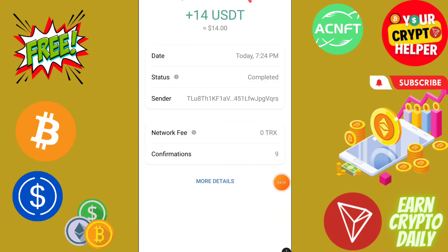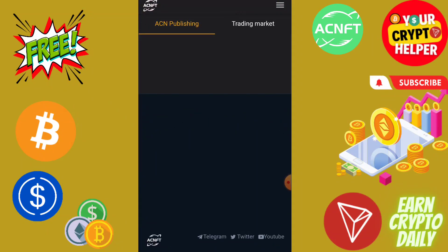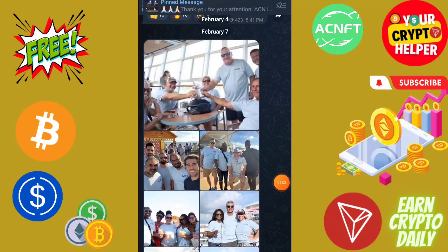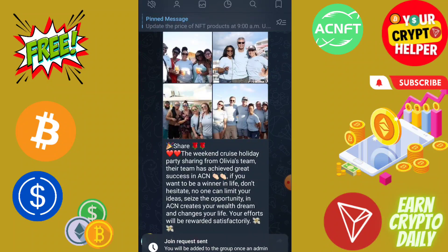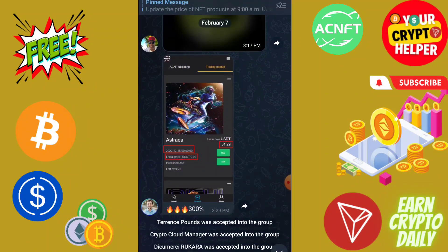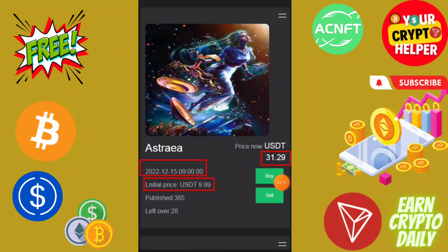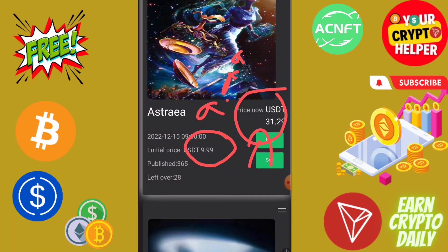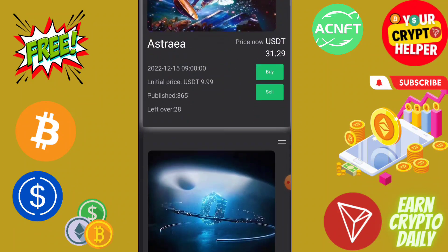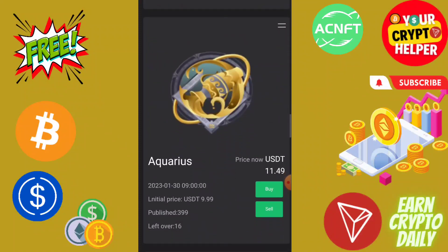If there's any problem, just comment down below. You can join their Telegram English channel and English group — click Join and they will approve. People are making money by selling NFTs. You can share your link on Facebook and social media to get 3% commission — if anyone purchases an NFT worth 100 USDT, you will get 3 USDT every time. Level two gives 1% also. If you buy an NFT at the initial price of 9.99 and hold it, you can sell at 31.29. Check out the next video — have a great day, take care, bye bye.